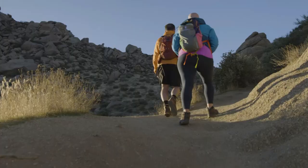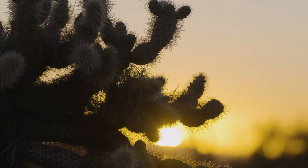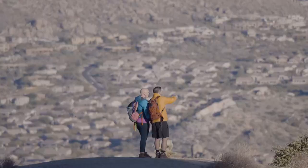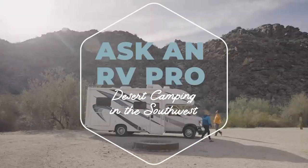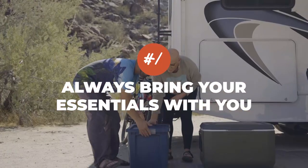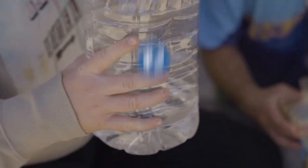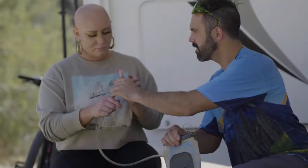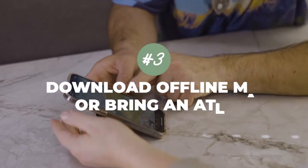We love camping because it gets us outside — this is our playground, where we adventure, where we find inspiration. It's a lifestyle for us. We're out here in the beautiful Arizona desert getting off the beaten path. Off-grid camping means you're going to want all your essentials with you because you won't have amenities close by. In the desert, you can never have too much water — always top off your water supply before you hit the road. You may not have cell reception out here, so bring an atlas in the RV or download a digital map to your phone.